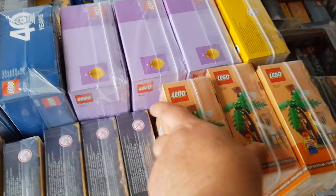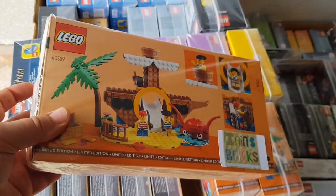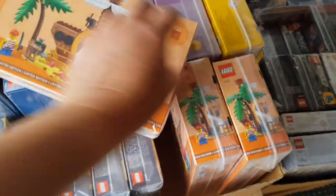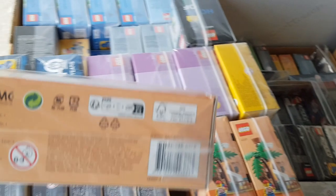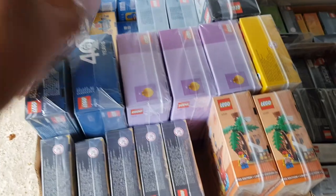All I've done is used the ziplock bags and sellotaped around the edges and at the top as well. It just makes the whole thing a little bit neater.